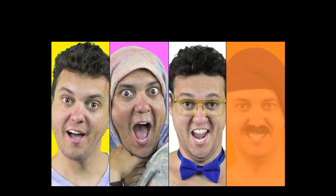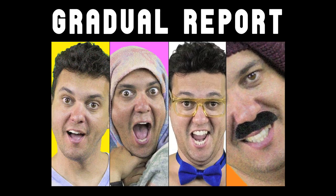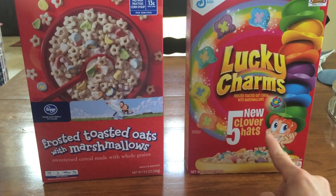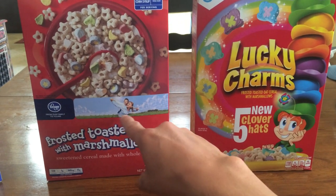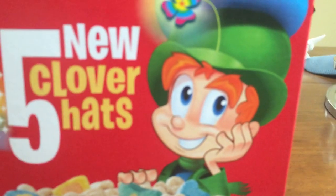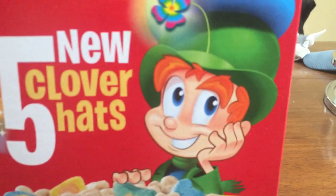Today we are going to do a side-by-side comparative analysis of Lucky Charms and toasted oat cereal with marshmallows. Let's begin by taking a look at the packaging. Upon forced analysis, this one has a creepy little man. This one has two people playing in a field or some shit. The leprechaun here appears evil.